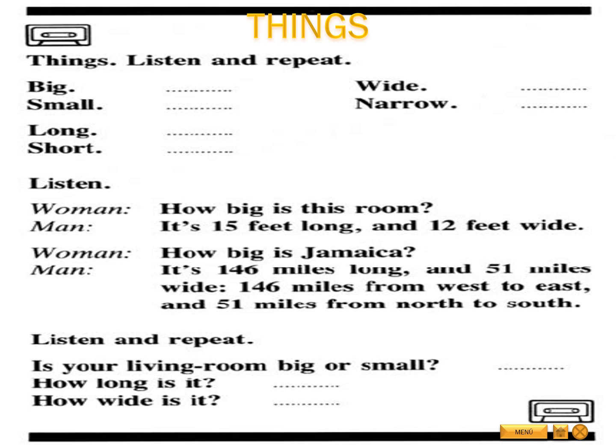Things. Listen and repeat. Big. Small. Long. Short. Wide. Narrow. Listen. How big is this room? It's 15 feet long and 12 feet wide. How big is Jamaica? It's 146 miles long and 51 miles wide — 146 miles from west to east and 51 miles from north to south.